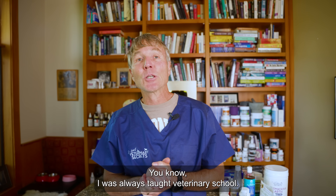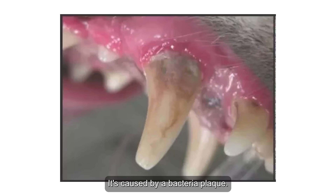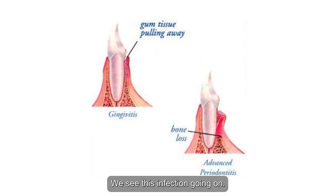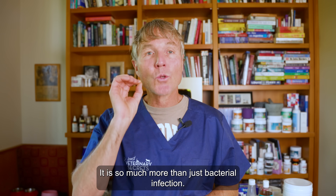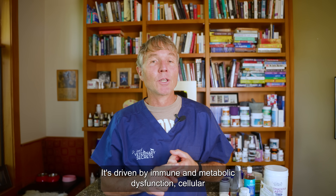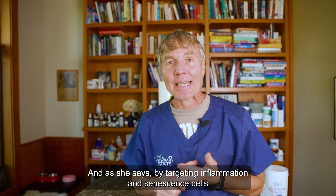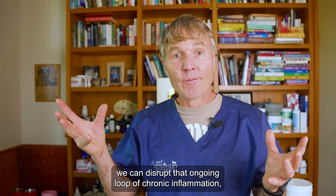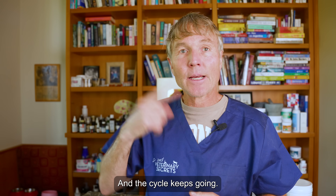I was always taught in veterinary school that periodontal disease is just a bacterial infection — caused by bacteria, plaque turns into tartar, affects the gum line. But as the researcher says, periodontal disease is so much more than just a bacterial infection. It's driven by immune and metabolic dysfunction, cellular aging, and inflammation. By targeting inflammation and senescent cells, we can disrupt that ongoing loop of chronic inflammation leading to more periodontal disease, which causes more inflammation — and the cycle keeps going.